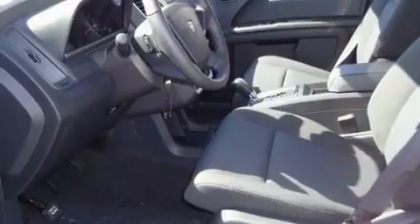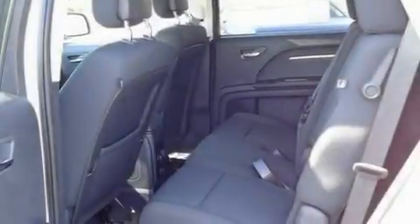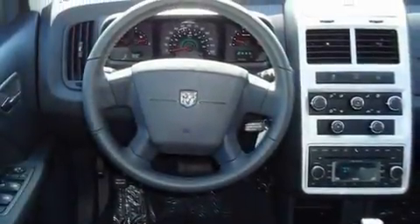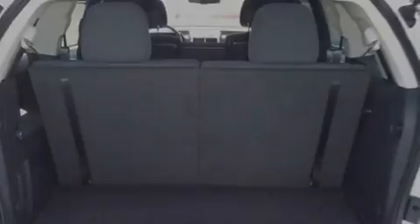It has a 3.5-liter six-cylinder engine and an automatic transmission. Its top features include a full-length floor console, heated side view mirrors, a rear window defroster, a leather-wrapped shift knob, aluminum wheels, a Sentry key theft deterrent system, 12-volt power outlets, a low-tire pressure indicator, a keyless entry system, and cruise control.